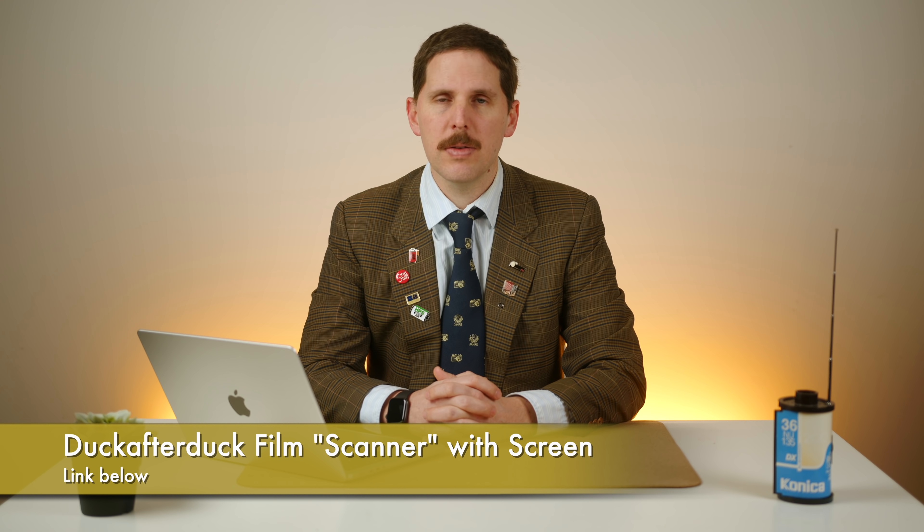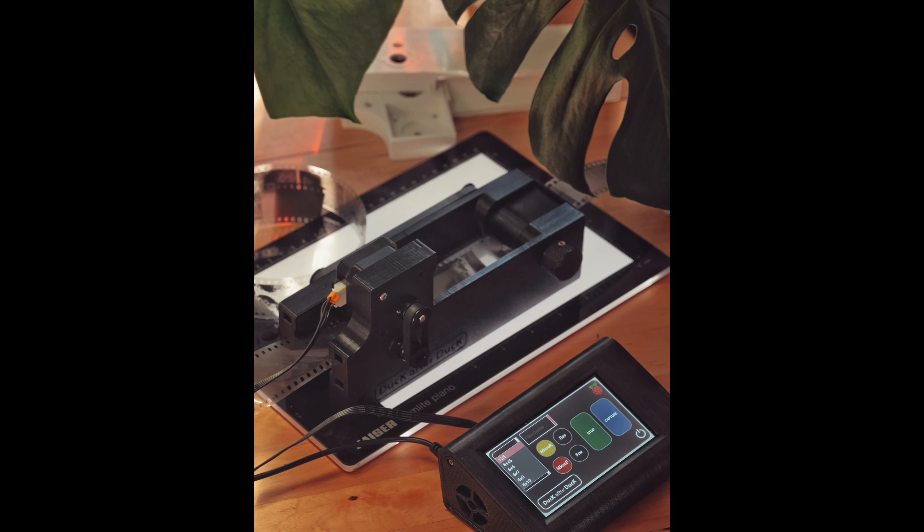Duck After Duck has once again released — or is releasing — another film scanner. This is a 3D printed scanner with a sensor for film edge or film border; not exactly sure. It does 35mm film and I think it can also do 120 film. This one comes with a screen, has an interface with Raspberry Pi, and you can choose from toggle-down menus. There's not much more than the picture I'm putting on screen because he's still working on it and wants to release it when it's 100% ready. I saw it on Instagram stories and he sent me a picture.